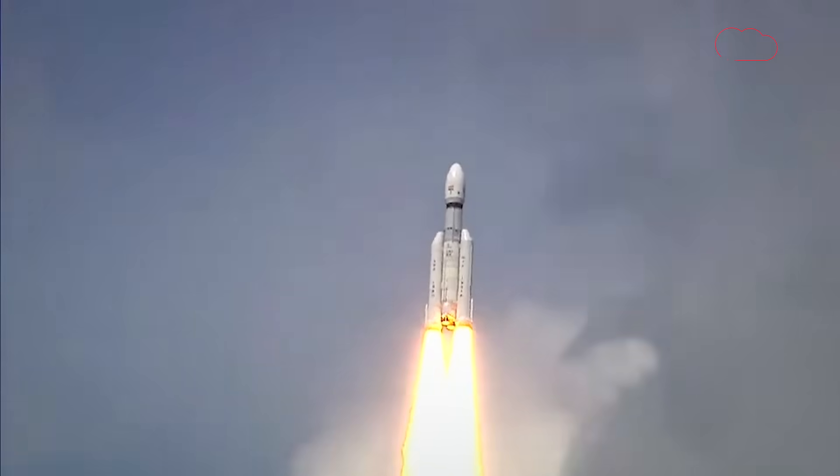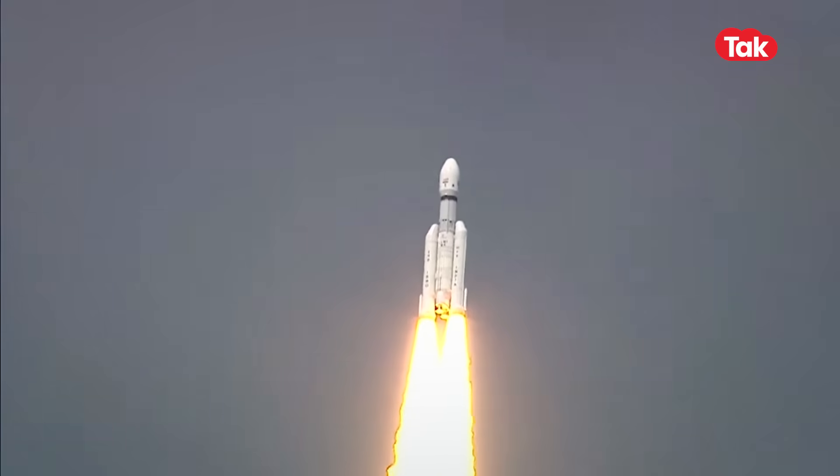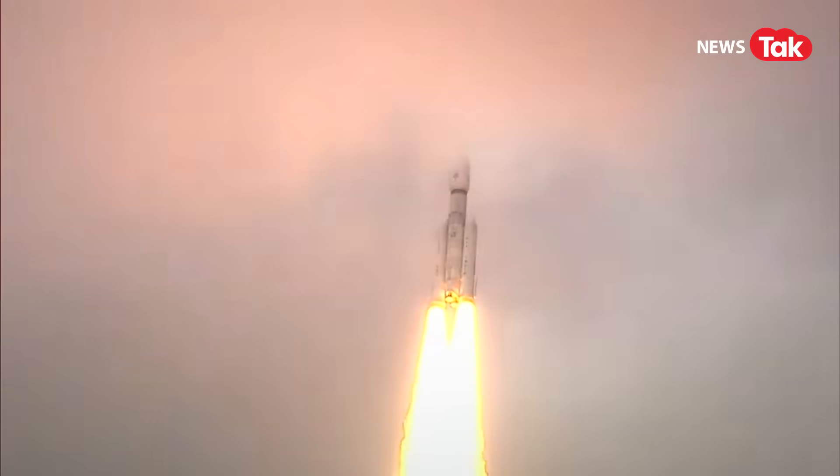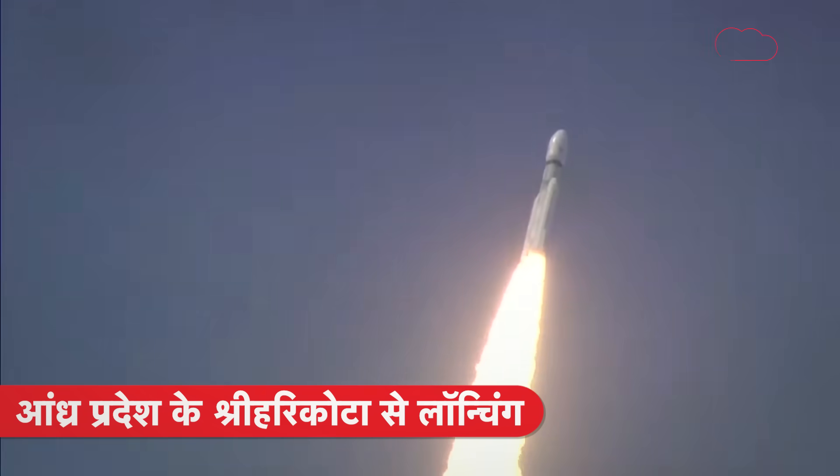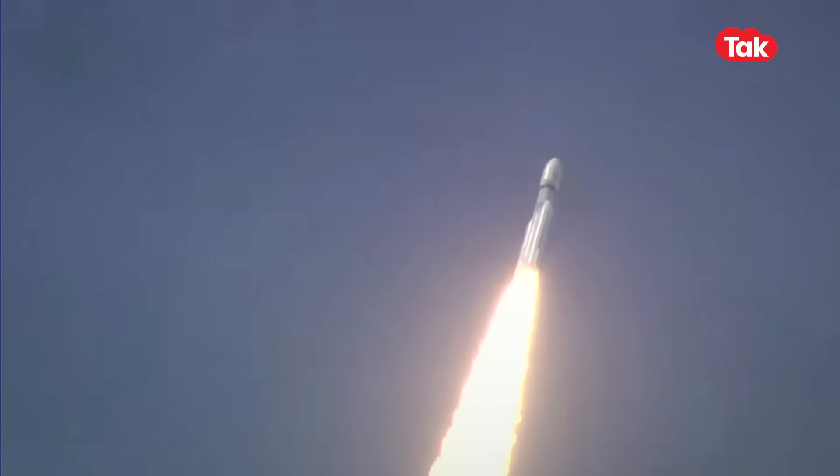प्रज्वलन और सफलतापूर्ण उत्थापन। LVM3 M4 rocket का यह भीमकाय rocket आसमान को चीरते हुए अपनी भयंकर दहाड़ से चारों ओर कंपन उत्पन्न कर रहा है। इसे हम यहाँ भी महसूस कर सकते हैं, और यही दहाड़ है जो वैज्ञानिकों को रोमांचित करती है।